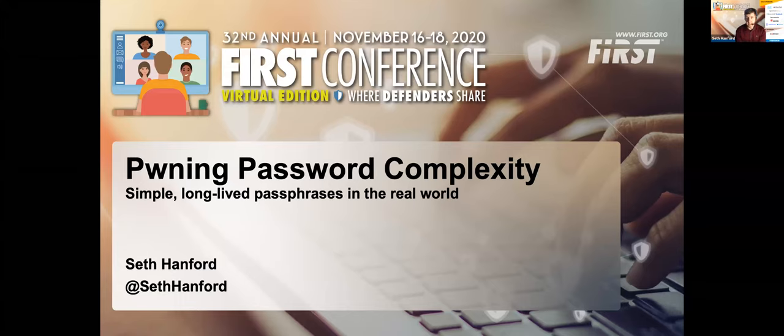Thank you very much, Serge. Hello everyone, welcome. My name is Seth Hanford, and I'm going to be talking to you today about using known compromised passwords from Troy Hunt's Have I Been Pwned password list to protect my enterprise. The Have I Been Pwned service collects, normalizes, and publishes SHA-1 and NTLM hashes for over 500 million passwords as of June of this year.